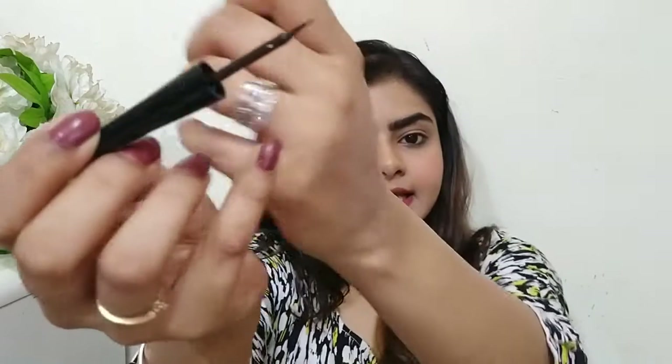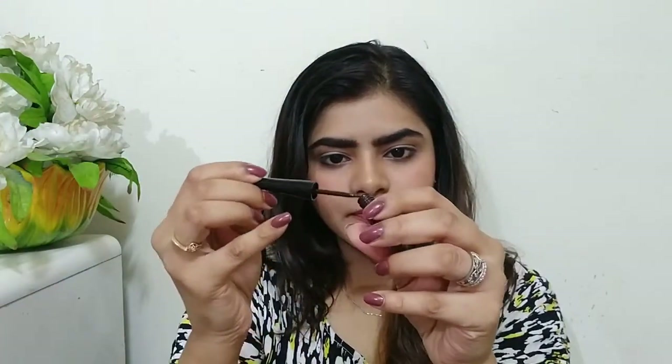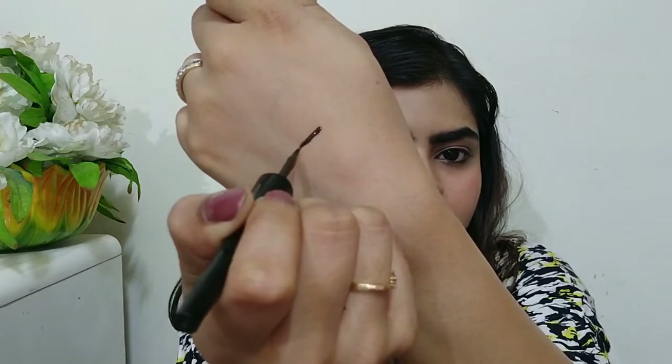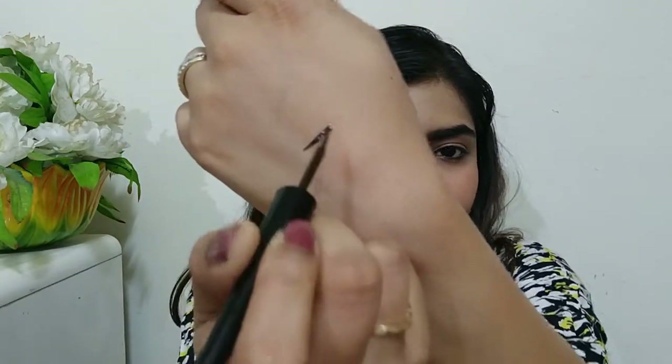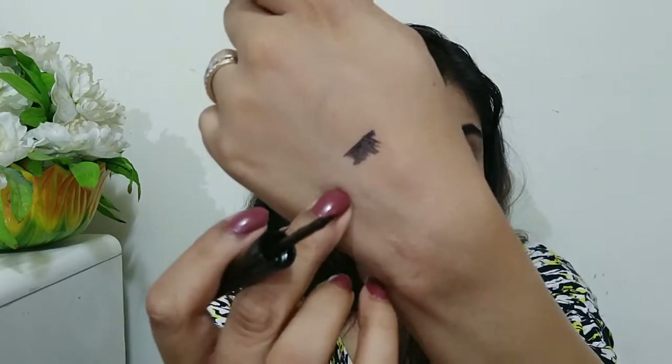Now let's talk about the applicator. It is a small felt-tip applicator — not a brush, not a hard felt-tip. It's a soft felt-tip. The color in the tube appears dark; it looks like a dark chocolate brown color.